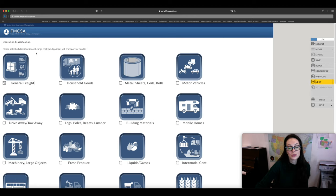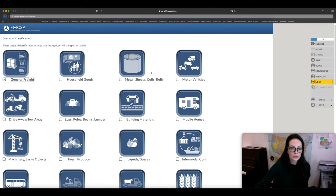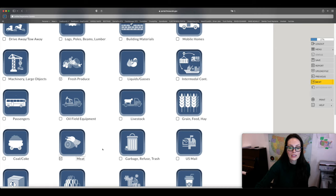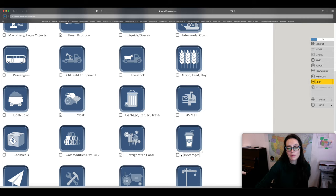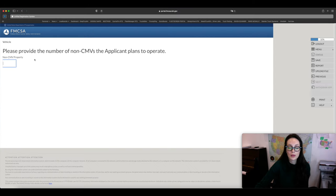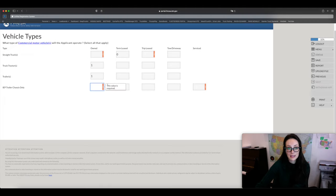Next you'll choose what kind of freight you're going to transport. This is also important for cargo insurance, because insurers will look at what commodities you're hauling. If you're a refrigerated carrier, you might select general freight, fresh produce, meat, refrigerated food, and beverages. Decide what commodities you'll actually be transporting. You'll also specify how many commercial motor vehicles you plan to operate — if starting with one truck, click one — and whether it's owned or leased.